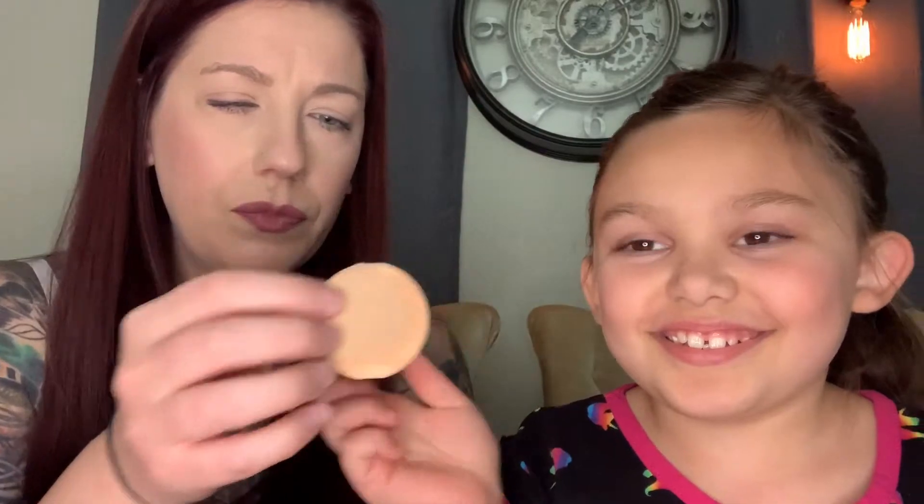Real quick — we did the Ipsy box reveal yesterday and we had the Honey Jarrett foundation. I actually tried it today, and I don't know if you guys can tell but it's kind of cakey on my face. The sponge is actually pretty difficult to use for an overall face because you can't really get into your creases.